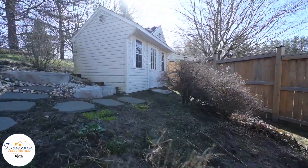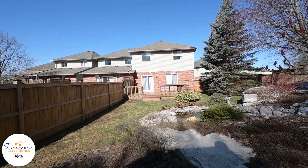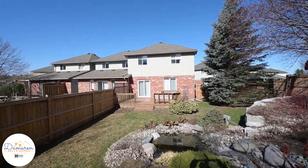Sliders from the dining area will lead to your professionally landscaped backyard oasis, completely fenced with no rear neighbors, mature trees, a Trex composite deck, and a lovely waterfall feature.